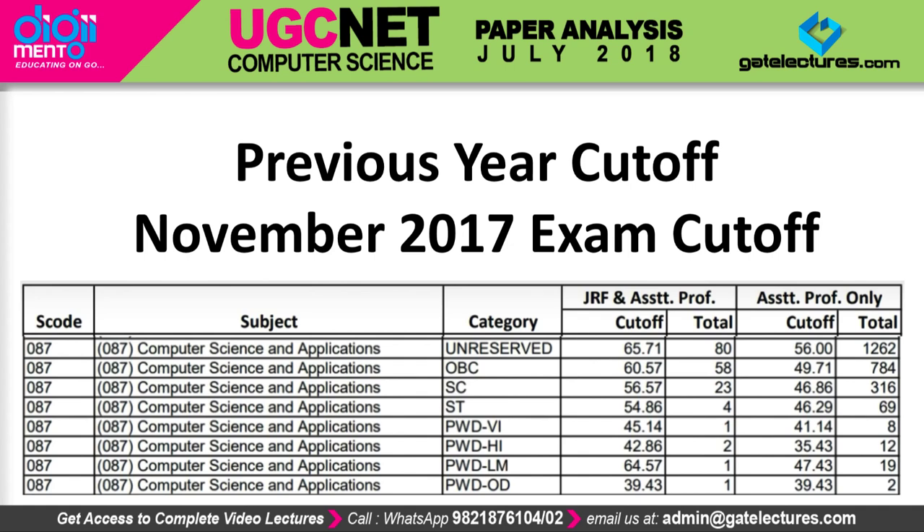For the 2017 November examination, after the pattern changed, the cutoff for the unreserved category for JRF was 65.71% and for assistant professor it was 56%. For OBC category, it was 60.57% for JRF and 49.71% for assistant professor. For SC/ST, it was 56.57% for JRF and 46.86% for assistant professor.